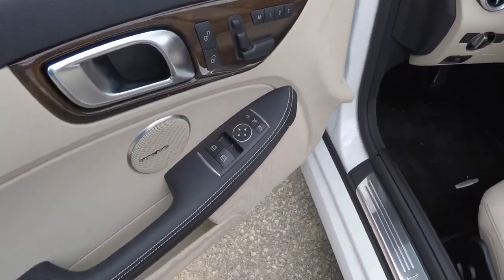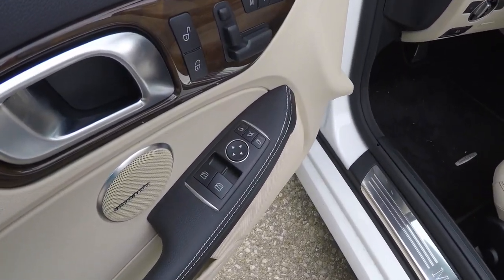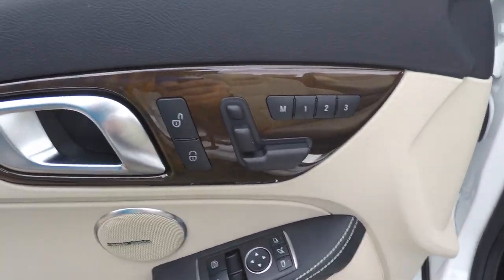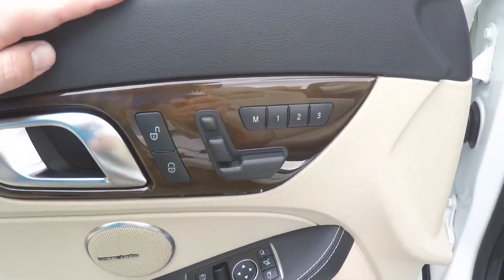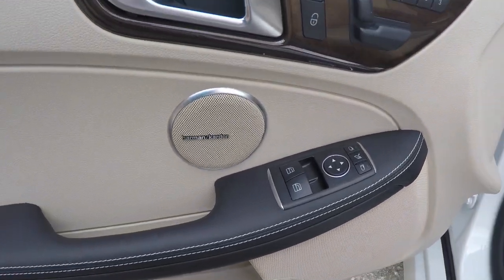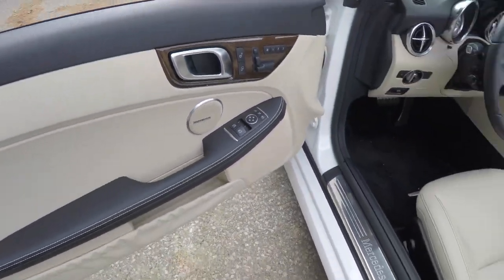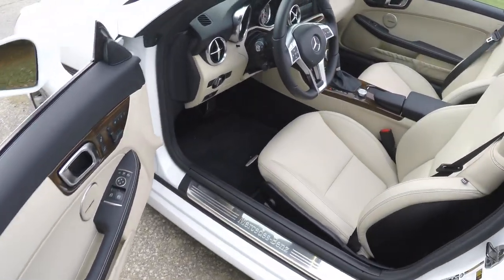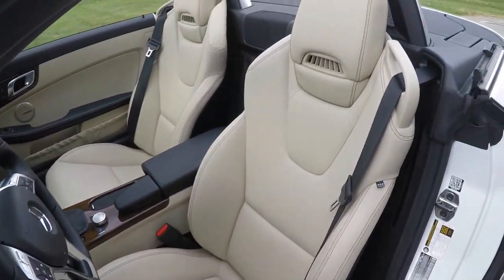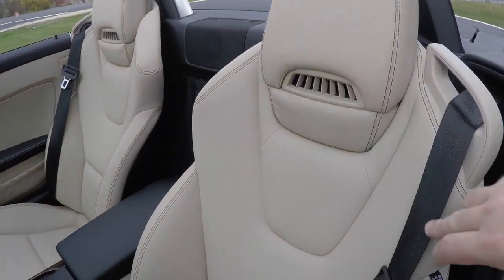Inside, we have power heated and automatic dimming rear-view mirrors, power windows, and power door locks. There are also three driver and passenger memory settings, and the premium Harman Kardon audio system.